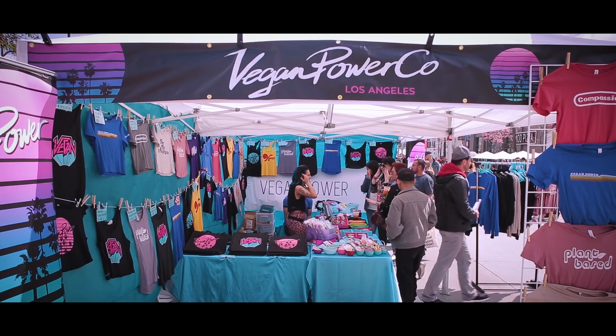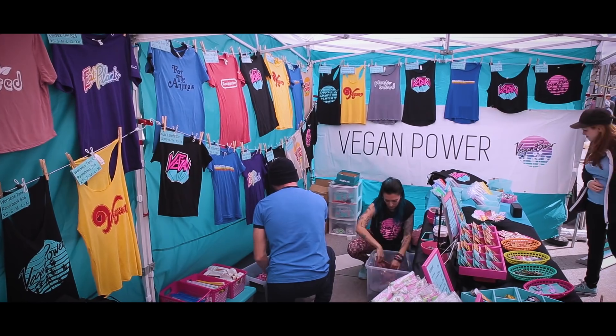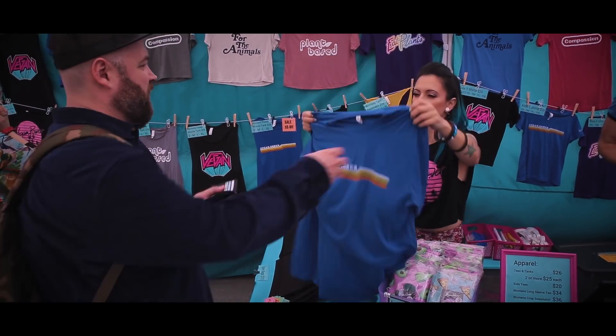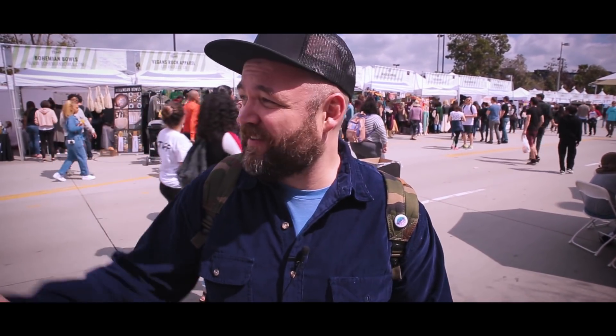We just talked to the people at Vegan Power Company — I got a little pin and some stickers. We're down in the tent section now. It's crazy, I didn't expect it to be this big. Another cool thing about this event: to my left there's a hydration station with a ton of them set up. Bring your own water bottle and you can fill it up and stay hydrated. That was a problem at the Vegas one — we were dying of thirst and had to buy bottles of water. So this is definitely a plus. I saw they have some mushroom jerky and something called Kelly's Croutons, which I've heard a lot about.